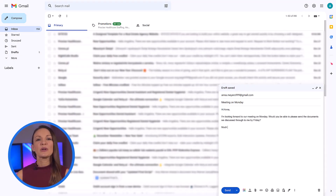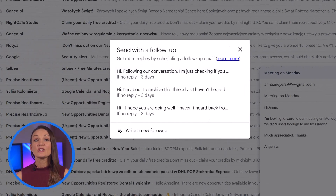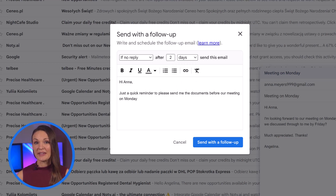Then, once you've written your email, create an automatic follow-up by clicking on the follow-up button and choosing from one of the templates, or create a new one. Specify the details of under what conditions you'd like it sent, when you'd like it sent, compose the follow-up here, and click send with follow-up.